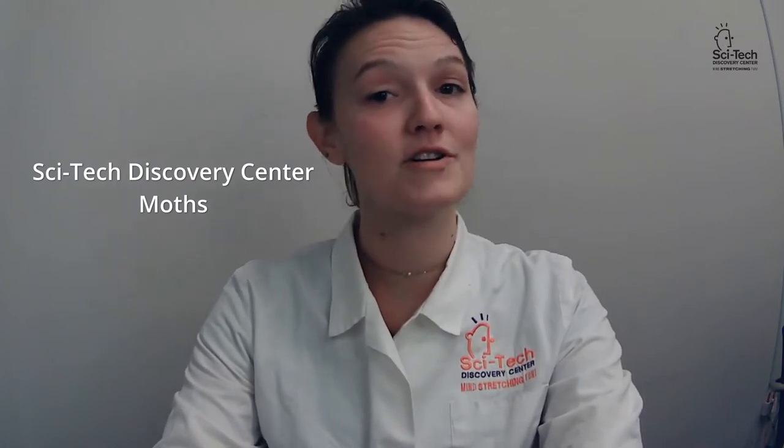Most people just think of the moth as the drab or boring cousin of the butterfly. However, that diminishes just how important they are to our ecosystem. There are about 11,000 different species of moths, and they outnumber the butterfly 10 to 1. They also provide food for about 95% of the birds here in the U.S. Because of this, moths have evolved in a variety of ways to try and evade their large amount of predators.